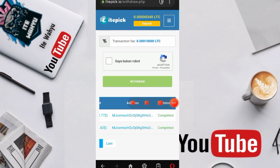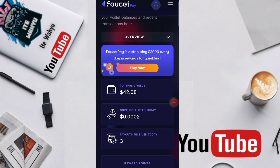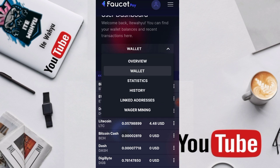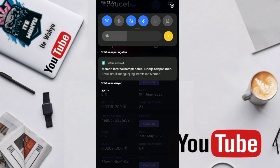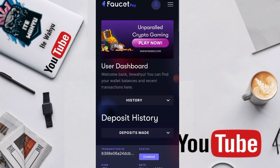Kita cek di Pocket P ya. Kita sudah masuk ke Pocket P, kita pilih overview lalu kita pilih wallet, lalu history. Ini dia historinya — 9 Juni 2023, sekitar dua hari yang lalu, langsung landing dalam bentuk LTC sebesar 0,03 LTC yang sudah landing ke akun Pocket P kita.